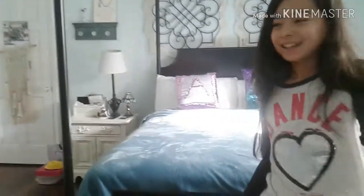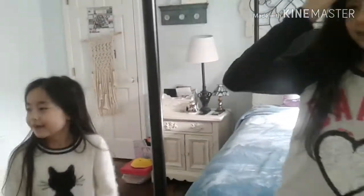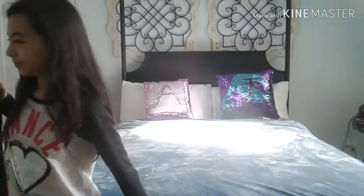Hi guys, welcome to our channel. I'm Janae and today we are going to show you a room tour. So let's get inside. I'm Janae and this is Ailea. My side is the right and Ailea's side is the left.